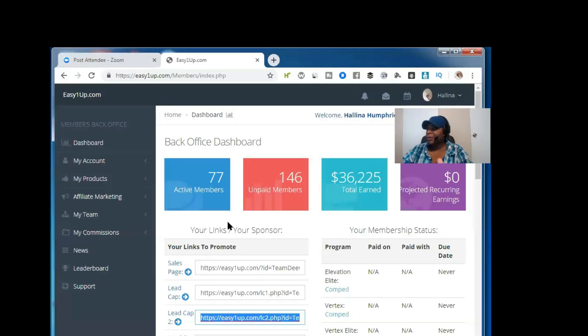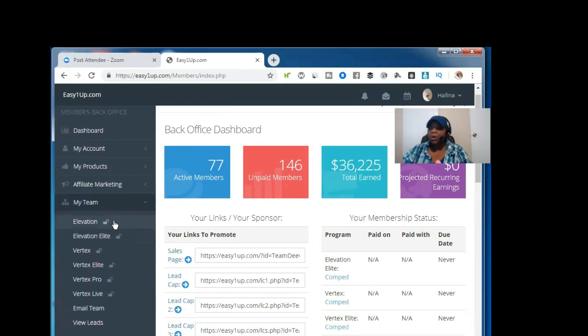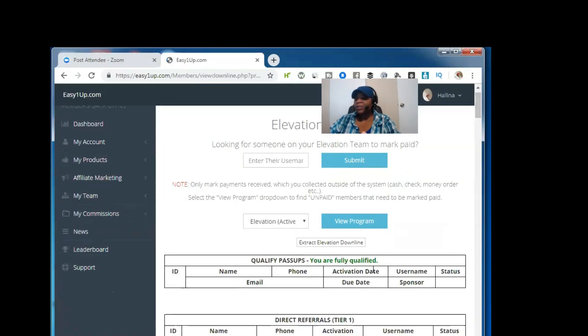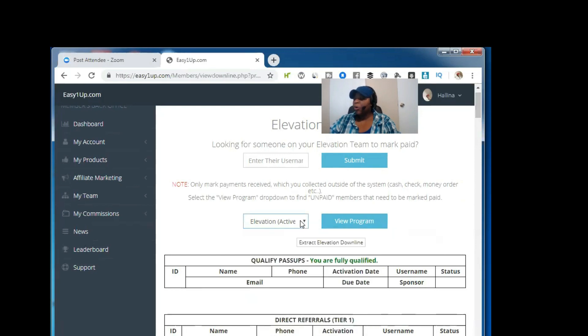All right, so we're over here in our Easy 1-Up system, our back office, and you want to go over to My Team. What you want to do is go over to the Elevation level. Once you get to this level, what you're going to be able to do is actually extract all of your contacts out of here. You can either choose Elevation Unpaid or Elevation Active, because regardless of which one you choose, it's actually going to allow you to get all of the contacts out of there anyway.